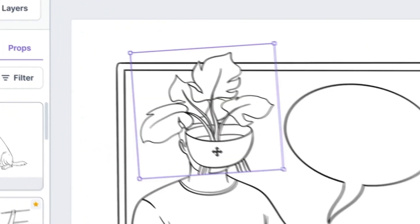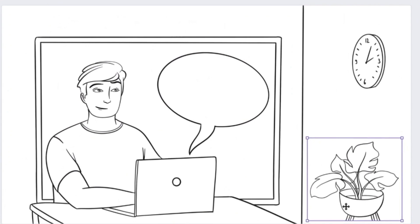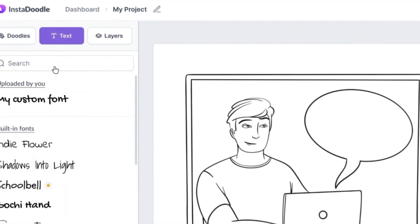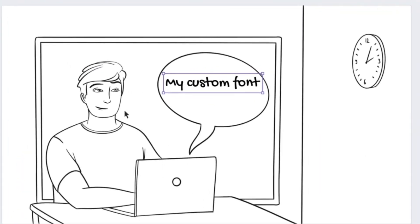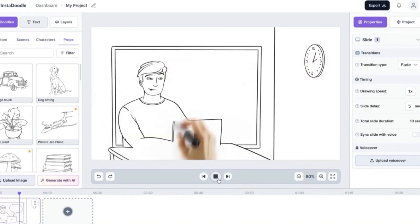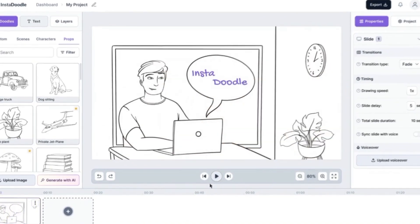Enjoy continuous improvement and new features with complementary software updates. Access InstaDoodle from anywhere with its cloud-based platform, allowing you the flexibility to use it on multiple devices. Let's talk features, because InstaDoodle packs quite a punch. The Doodle AI engine lets you type in your idea and watch as InstaDoodle transforms it into a captivating animation.